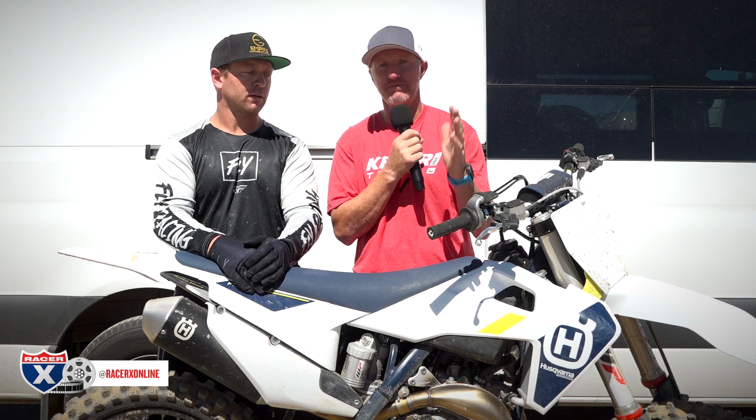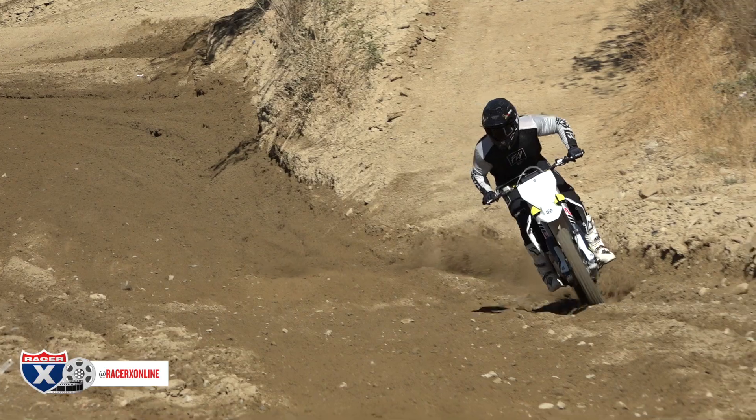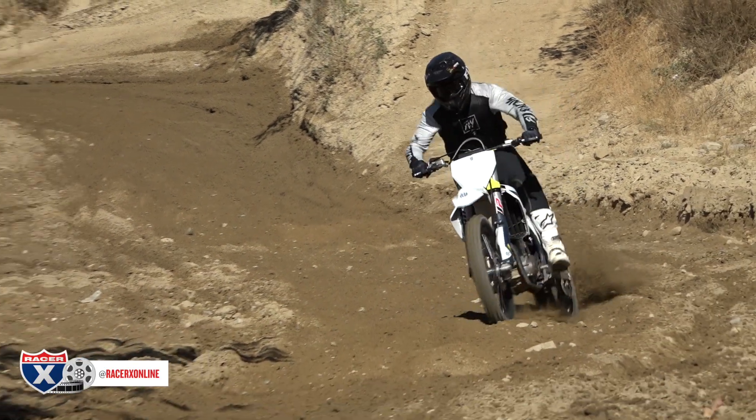I feel like this thing has a little bit more top end than the KTM — it revs out a little bit farther — but it doesn't have the front-side excitement that the KTM has. Notably, this thing has less vibration than the KTM. I think that has something to do with the bars and the composite subframe.